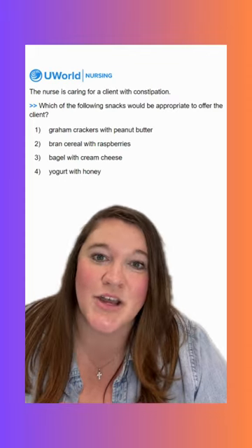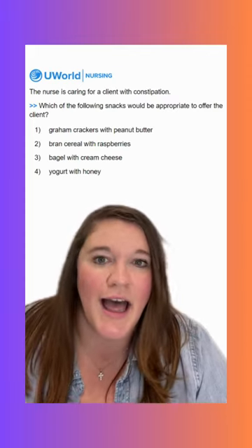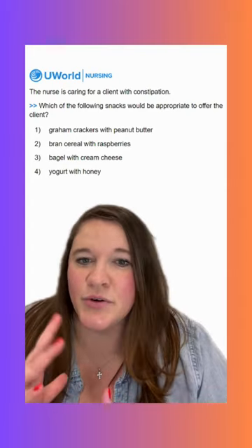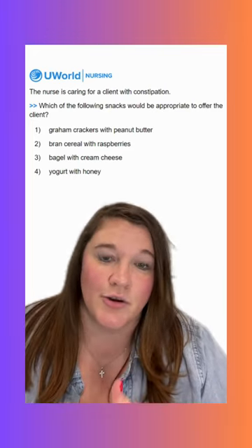Option one says graham crackers with peanut butter. This is going to be an incorrect option. We don't really have a lot of fiber here, and sometimes nuts or nut butters can have a constipating effect. So not a correct option here.